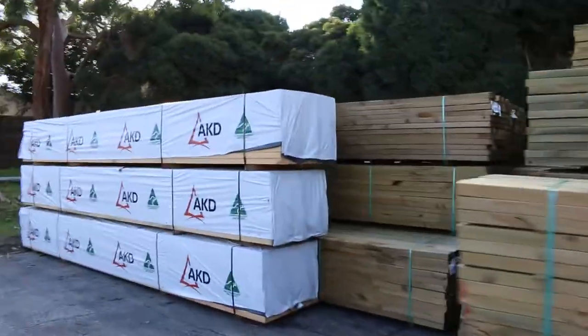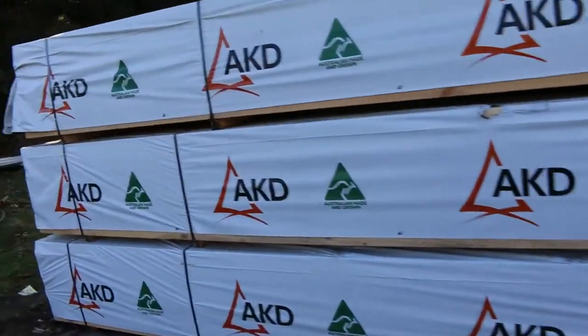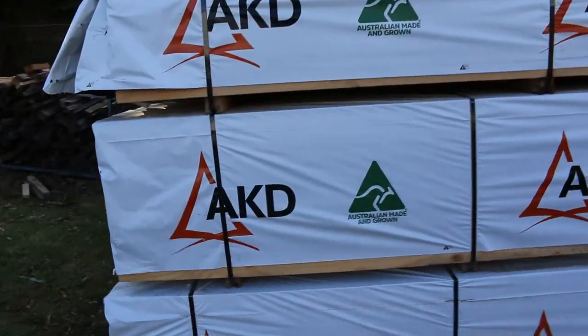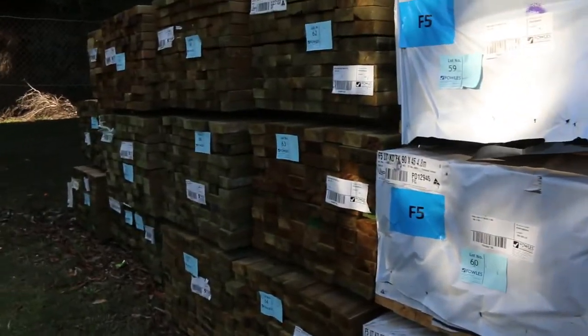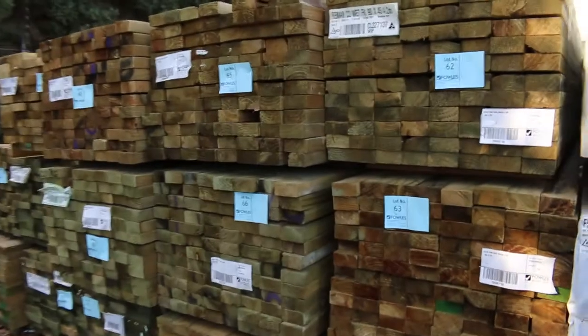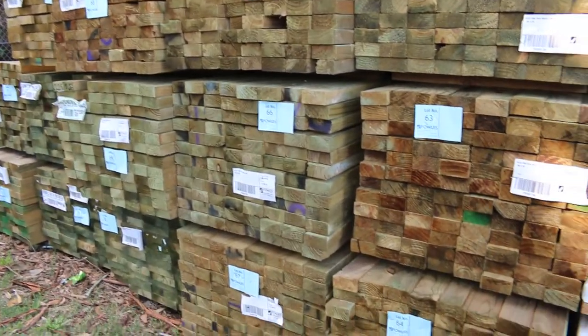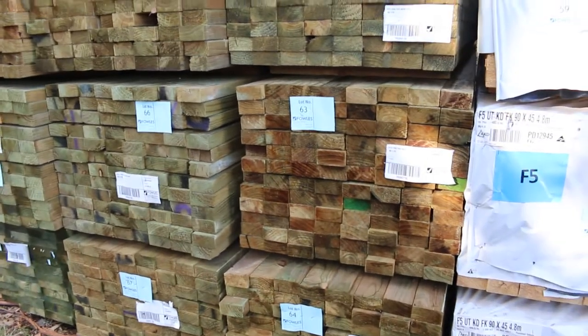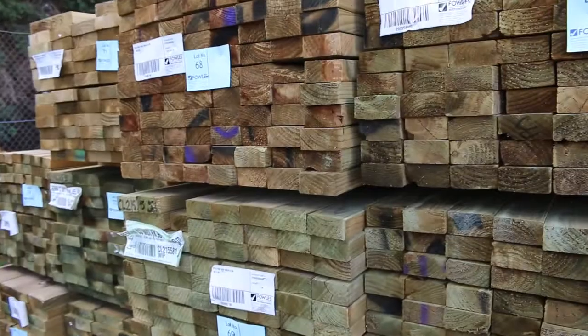Look at this — some more framing pine over here: 90x45, 4.8s. Also 90x45 4.8s in F5, and some more long-length treated pine in behind there. A fair bit of 90x45, and 140s and 190s as well — so yeah, a good mix of product there.